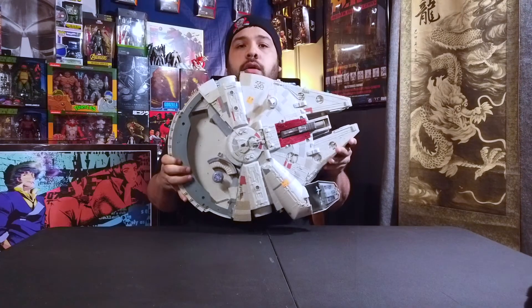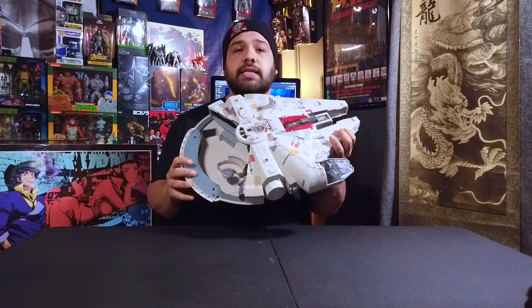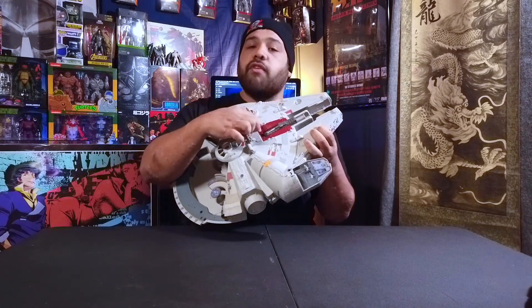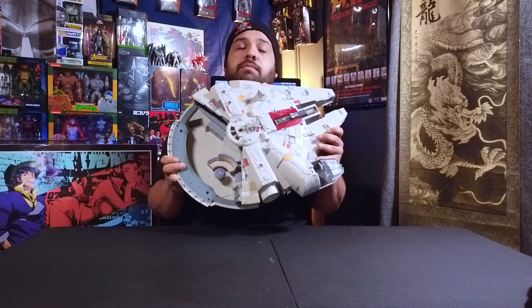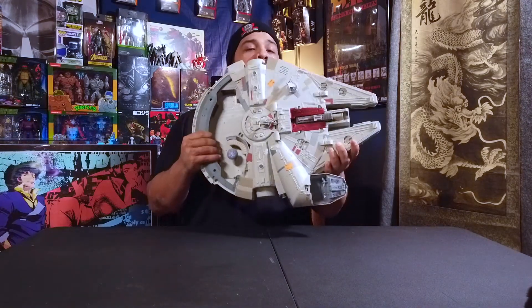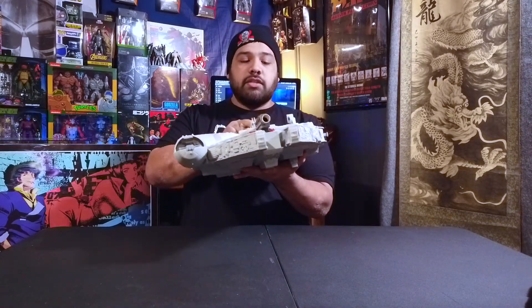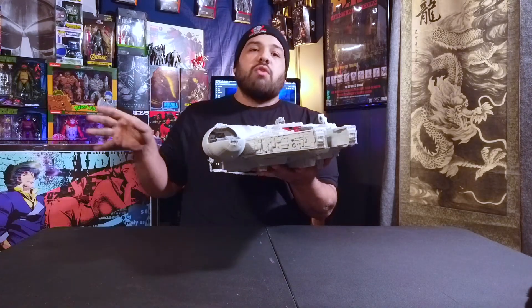I found this big Millennium Falcon at a Goodwill for only eight bucks. It is missing a couple pieces — the cockpit back, the satellite dish, and a couple of flaps where the cannon goes — but this is the Star Wars Force Awakens Battle Action Millennium Falcon. It has buttons on the side that pop up the turrets and cannon, which is pretty cool. If I can find the missing pieces, it'll go into my Star Wars collection, maybe as the centerpiece of a diorama.